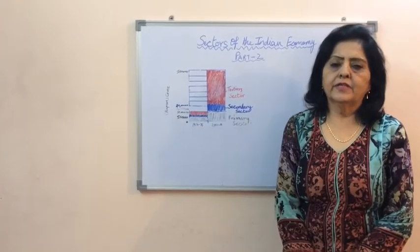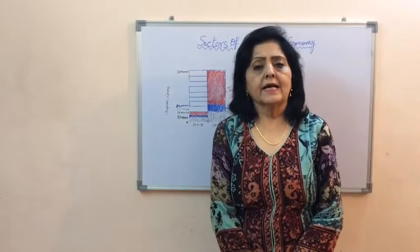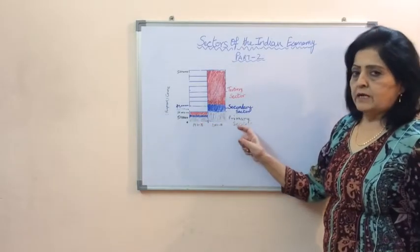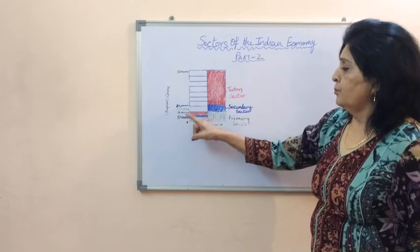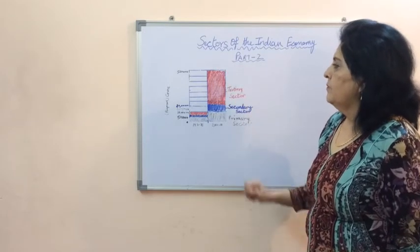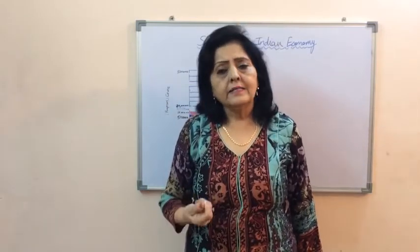Hello friends, today we are going to discuss the second chapter of economics: The Sectors of the Indian Economy, Part 2. We have already discussed about GDP — the greater the GDP, the greater the economy of the country. Let us study the GDP of our country through this graph. In 1970-71, the total GDP across three sectors was rupees 10 lakh crore, whereas in 2010-11 the GDP rose to 50 lakh crore rupees. We can also see the tertiary sector has emerged as the most dominant sector in terms of production.